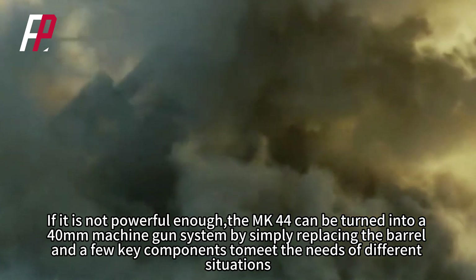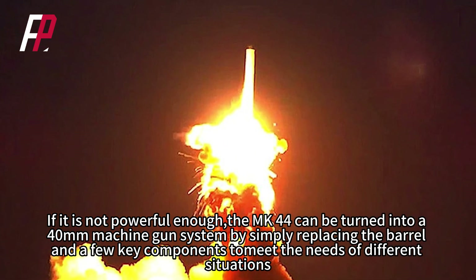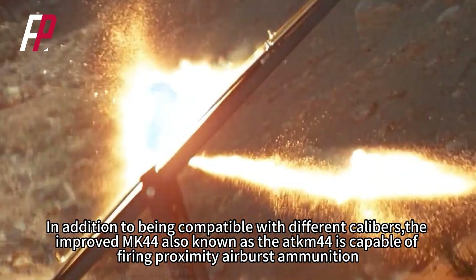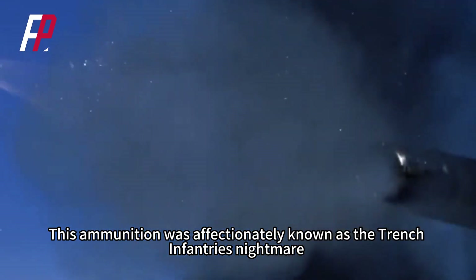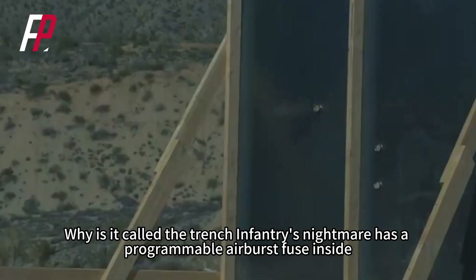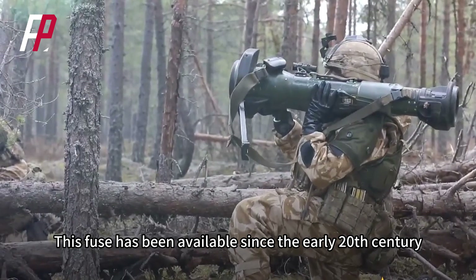If more firepower is needed, the MK-44 can be turned into a 40mm machine gun system by simply replacing the barrel and a few key components. In addition to being compatible with different calibers, the improved MK-44, also known as the ATK-M44, is capable of firing proximity airburst ammunition. This ammunition was affectionately known as the Trench Infantry's Nightmare. The proximity airburst ammunition has a programmable airburst fuse inside — essentially a time fuse that has been available since the early 20th century.